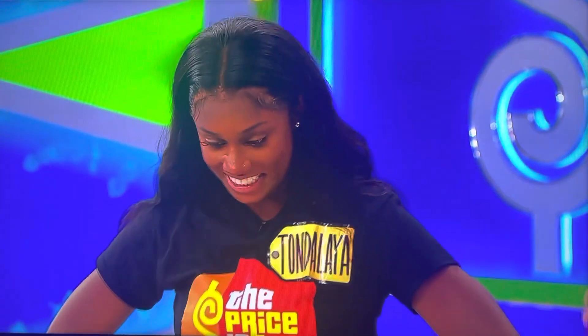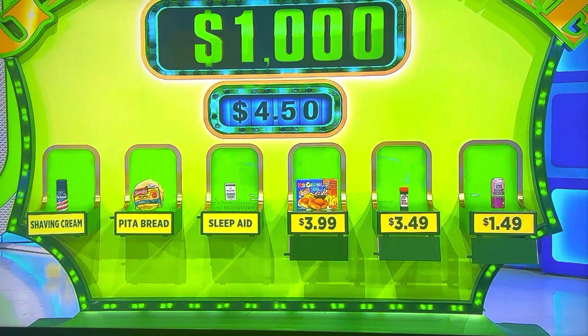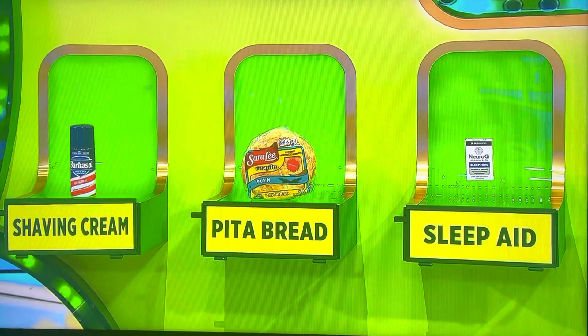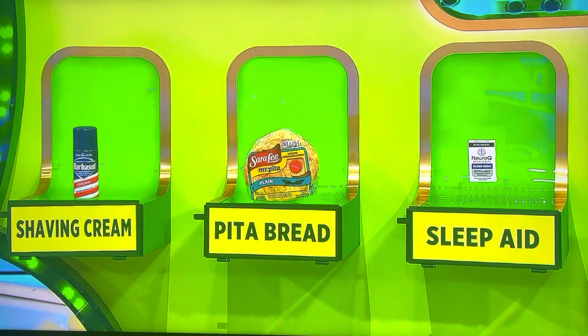Now, this part of the game, I'll give you a chance to sit down and keep your $1,000 — that's a little bit of change. But if you go for it, you get $10,000. If you're wrong, you lose your $1,000. You only have one more to go to get $10,000. Want to go for it? She's going to go for it — less than $4.50: shaving cream, pita bread, or the sleep aid?